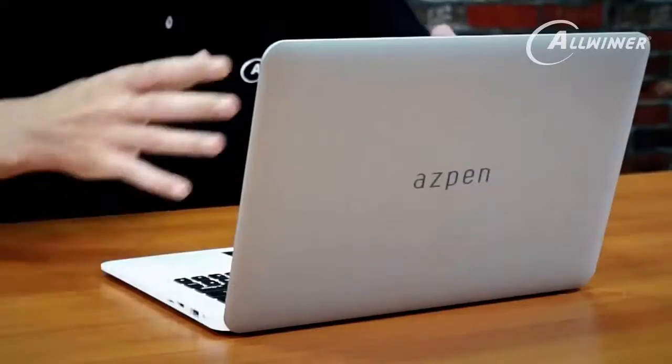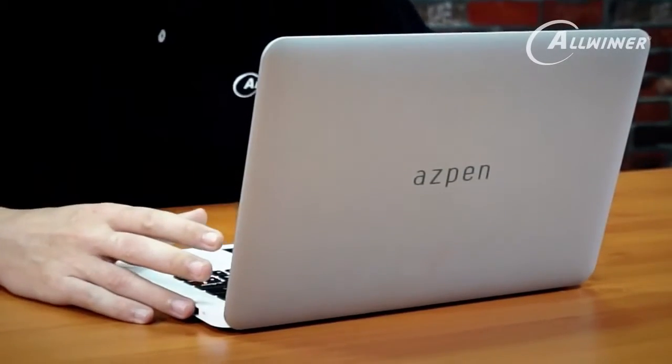Here we have a laptop device. This is made by a company called Aspen. Allwinner doesn't actually make products — we just make the processor that goes inside these products. We have a number of partners, design houses, and manufacturers, and we work with them to help companies build their products.